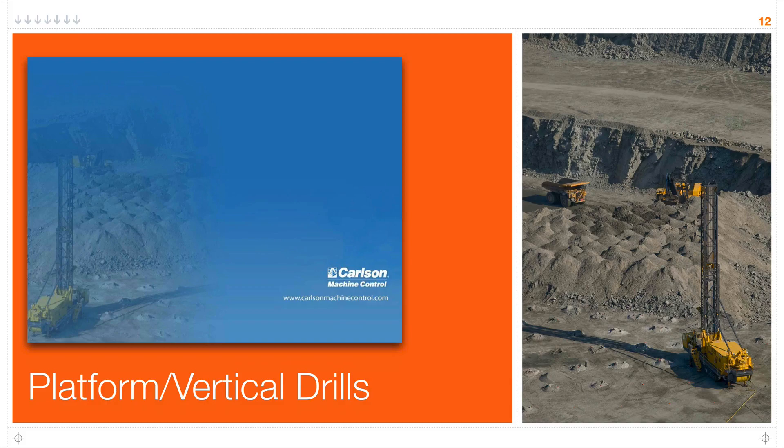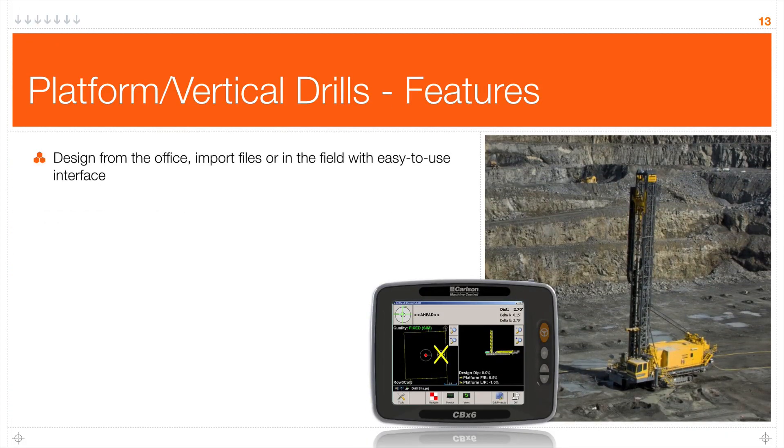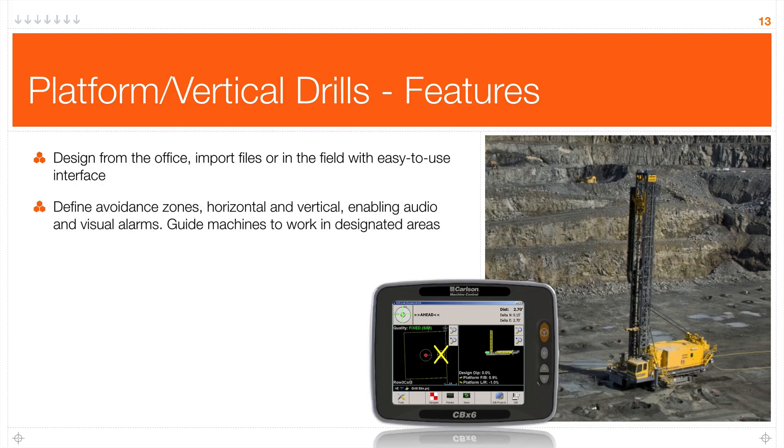Let's move on to platform and vertical drills. This product is called DrillGrade. Blast hole design comes from several sources, and DrillGrade supports several workflows to accommodate that. If the design is done in the office and you have a connected job site, you can telematically load those files remotely into DrillGrade. You can put the design on a thumb drive and manually load the file. Or some applications require an infill pattern design, and DrillGrade will accommodate that also. DrillGrade supports avoidance zones — horizontal and vertical — enabling audio and visual alarms, logging operator interaction with those zones and alarms, and keeping machines working in designated areas.